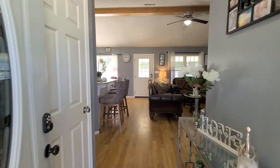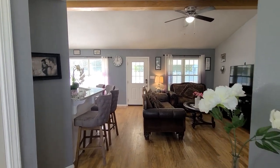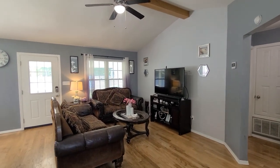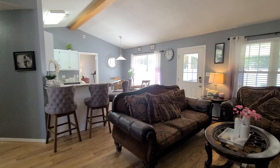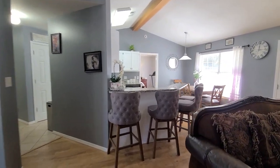Coming into the foyer here, we have vaulted ceilings giving a nice spacious feel. There is a coat closet as well for additional storage. I love this beam accent in the living room. Hardwood floors throughout the main living area and bedrooms, and tile in the kitchens and baths. Nice open spacious floor plan here.